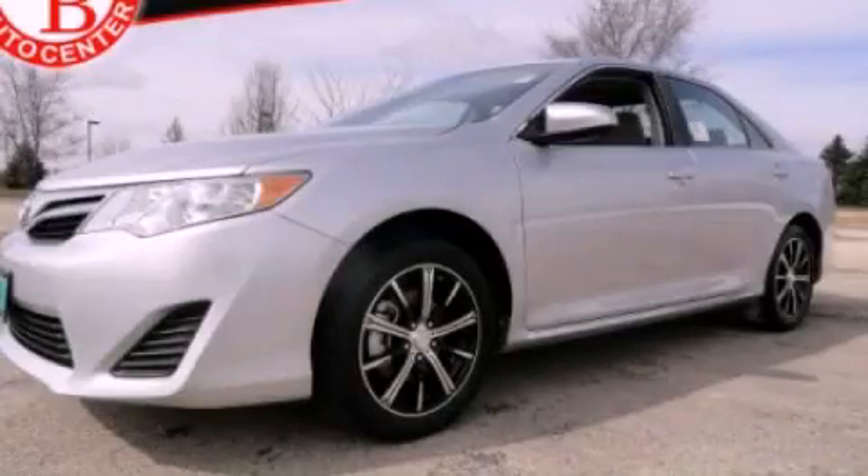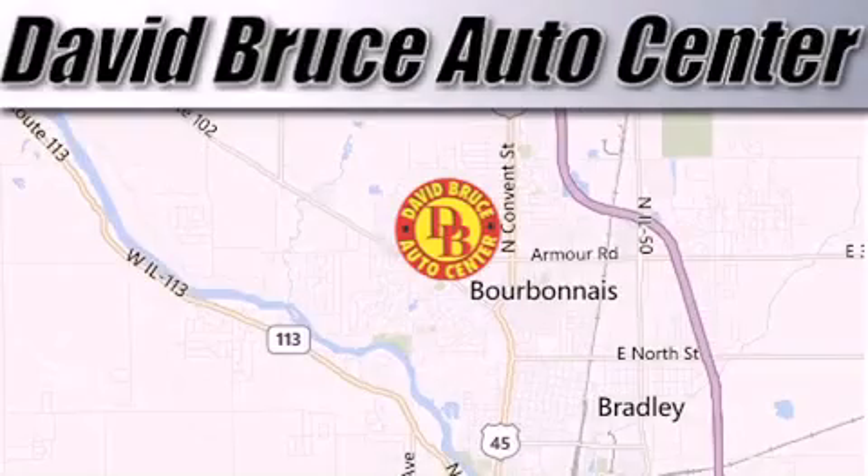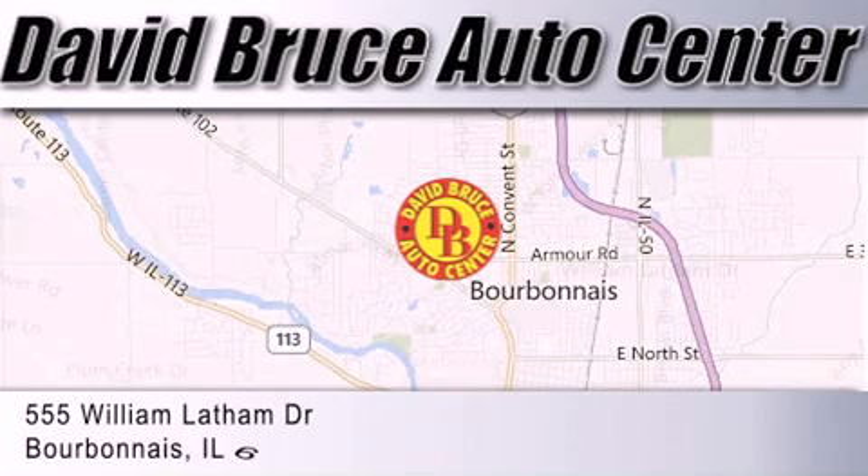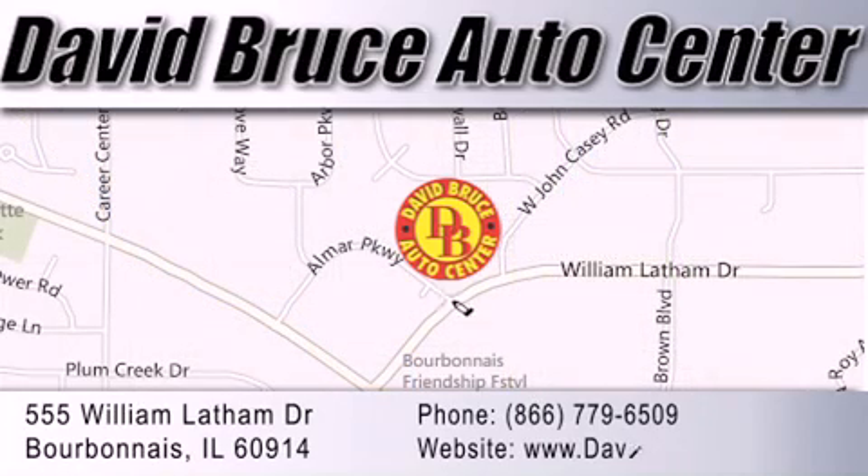Contact us today to arrange your test drive. David Bruce Auto Center is located at 555 William Latham Drive in Bourbon A. Our goal is to exceed all of your expectations to ensure that you'll return for future visits.